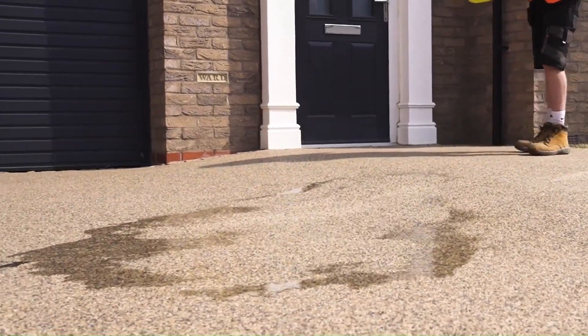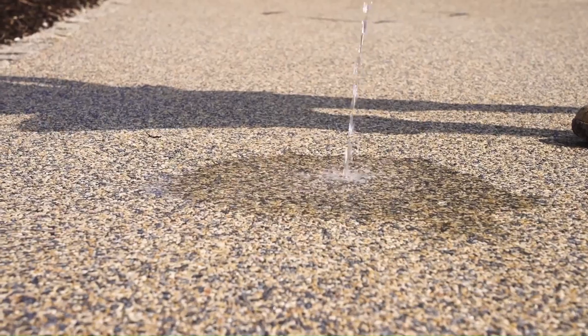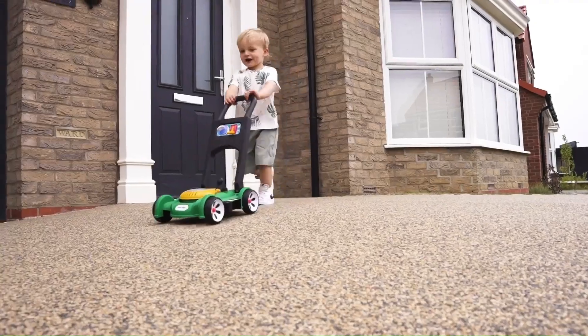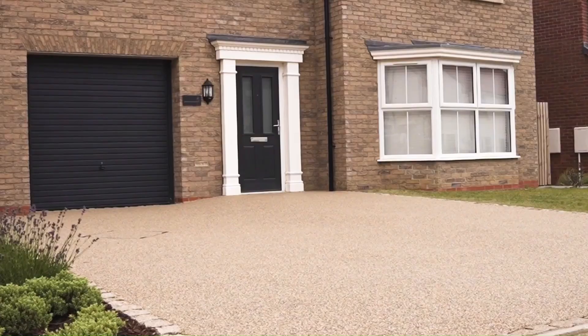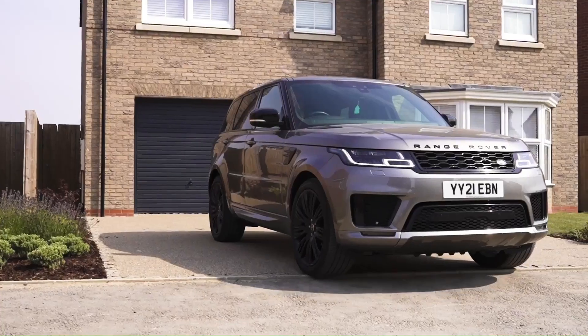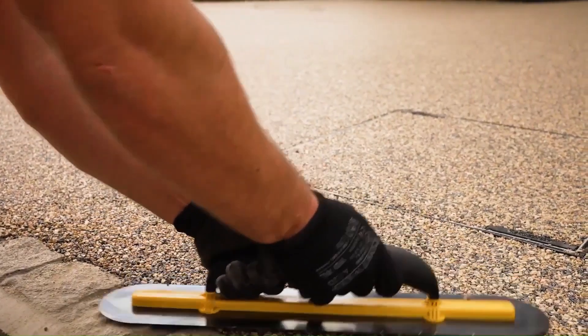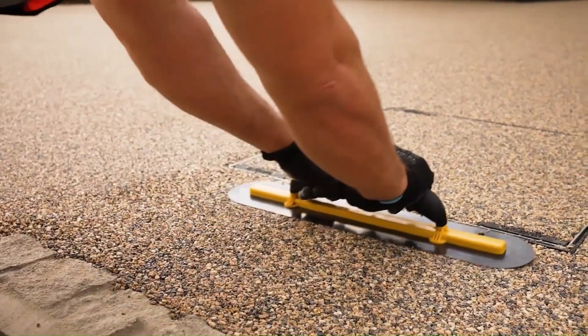Additionally, resin bound surfacing is permeable, allowing water to drain through, which helps to prevent puddling and reduces the risk of slips and falls. With its low maintenance requirements and resistance to weeds and frost, Vuba resin bound surfacing is a practical and attractive solution for any outdoor area.